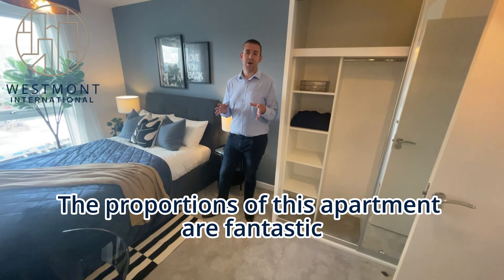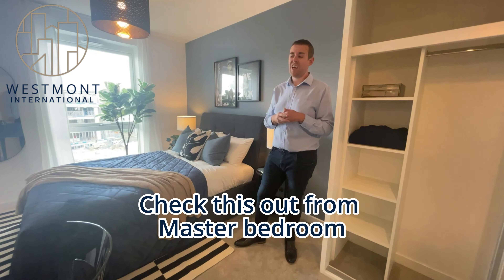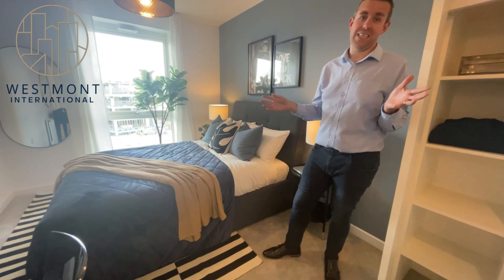The proportions of this apartment are fantastic. As you've seen, you've got double bedrooms throughout with built-in storage. Take this out from the master bedroom — you cannot beat it.